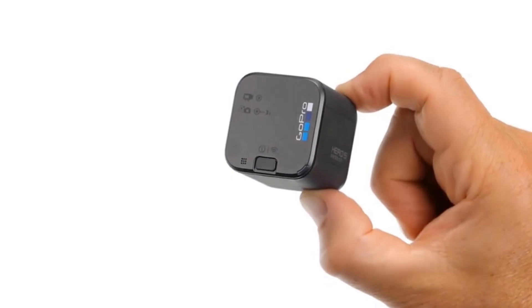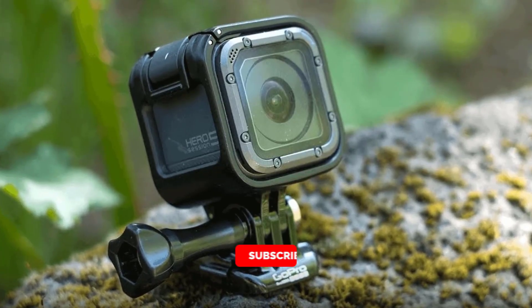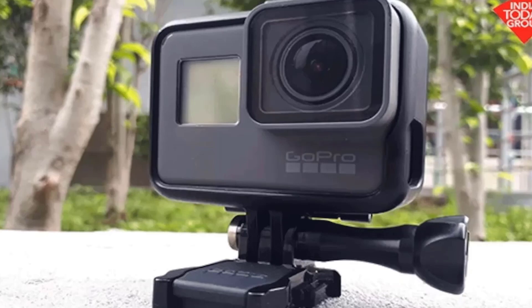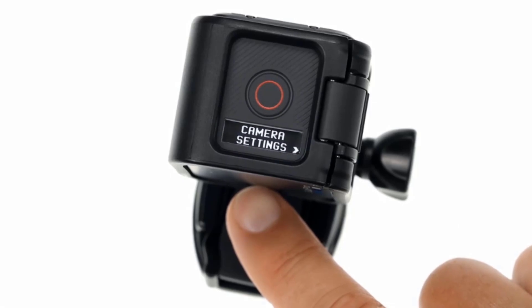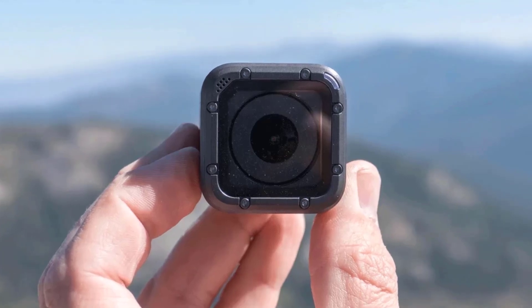If your camera freezes, press and hold the menu button for about eight seconds until your camera powers off — this reset saves all of your content and settings. The temperature icon and 'camera too hot' message appear on the camera status screen when the camera needs to cool down. Please note that this camera will not operate as described in cold weather and doesn't include an SD card.